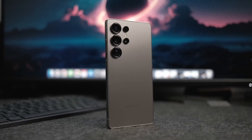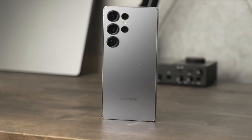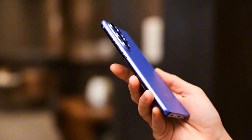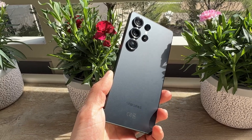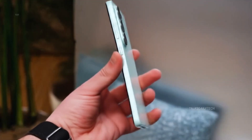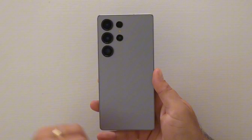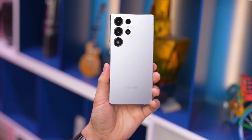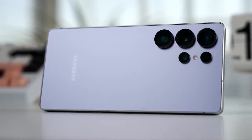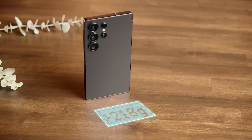The S26 Ultra is packing the upgraded 200MP HP2+ sensor, now with a wider F1.4 aperture for stunning low-light shots. The difference? Sharper details, faster shutter response, and a noticeable boost in clarity during night photography. Samsung's also rethinking its zoom setup: a 12MP 3x telephoto, a new 50MP 5x periscope lens, and a 50MP ultra-wide shooter — all fine-tuned for faster image processing and better color consistency. After years of complaints about washed-out tones, Samsung seems to have cracked the color accuracy problem, thanks to an AI image pipeline that learns from your shooting habits.